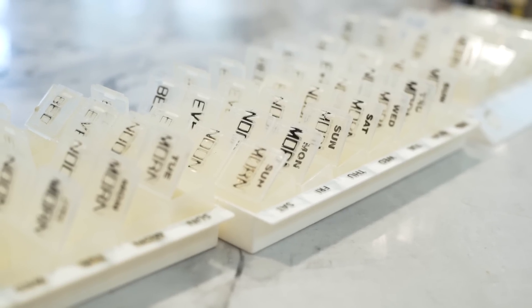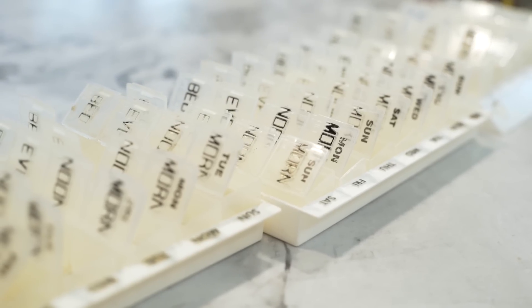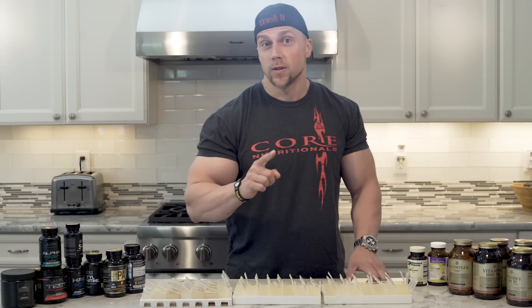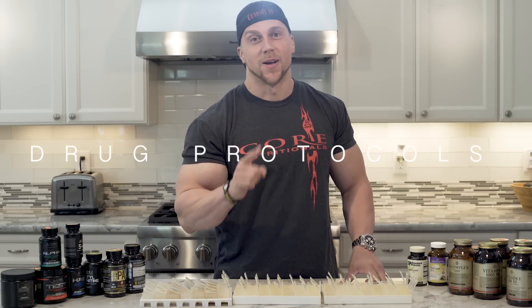Let's get started. This is the video that you've all been waiting for. This is where I finally reveal my secret drug protocols. No, I'm just kidding.